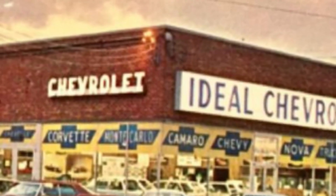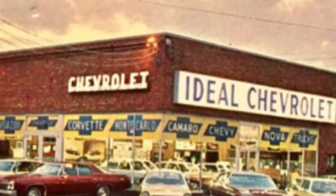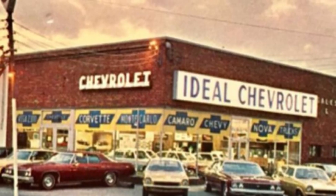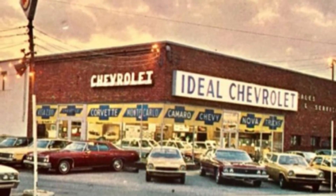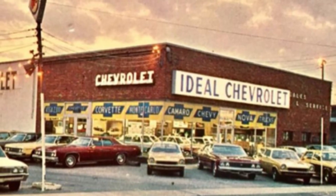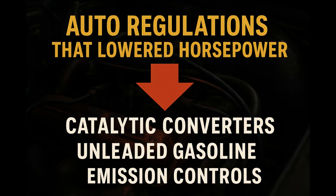A lot of owners at the time were confused or even upset. Some thought the new cars were weaker. Dealerships had to explain that the drop was just a recalculation. Of course, after 1972, the regulatory landscape kept tightening — catalytic converters came in, fuels switched to low lead or even unleaded, compression ratios had to fall even more. That's when engines actually started to lose real power across the board.